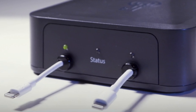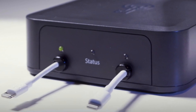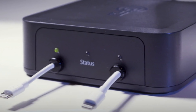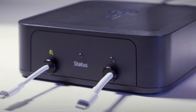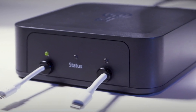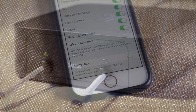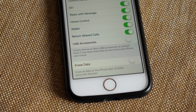Apple probably added this to iOS 11.4.1 to counteract a law enforcement tool called GrayKey, where it can cycle through your iPhone passcodes once you connect your iPhone to the box via the lightning port. So with that disabled, after an hour it will not be able to actually talk to your iPhone anymore — no USB accessories would be able to exchange information or interact with your phone. All they'll be able to do with this option disabled is charge your phone.